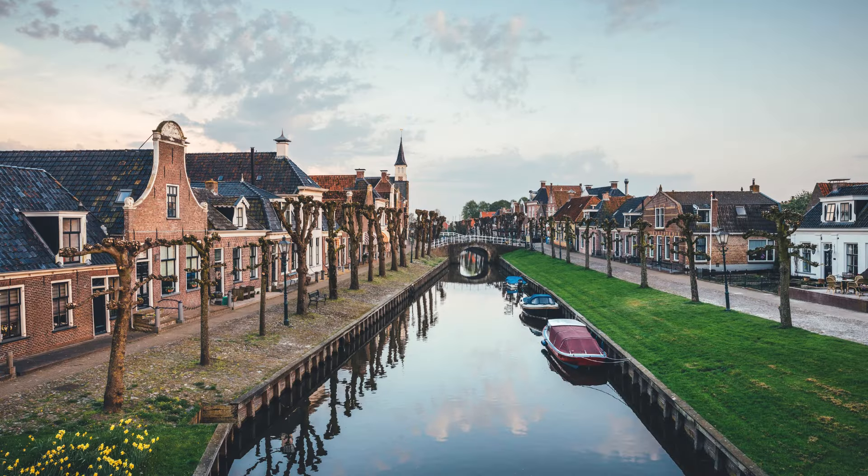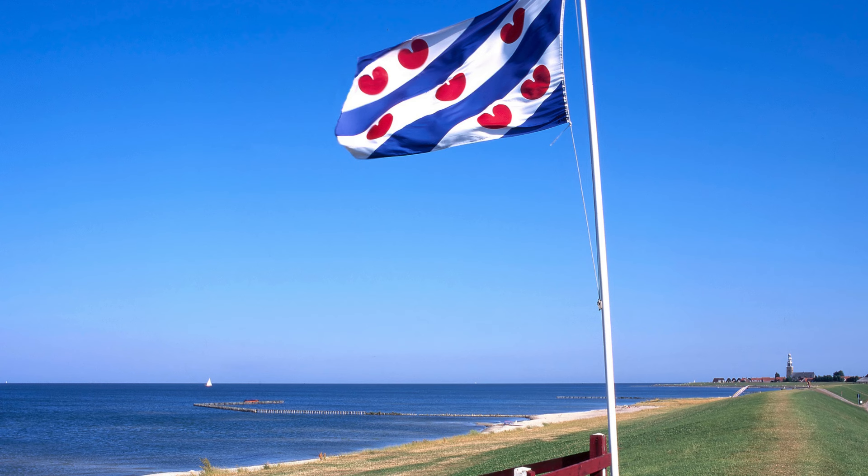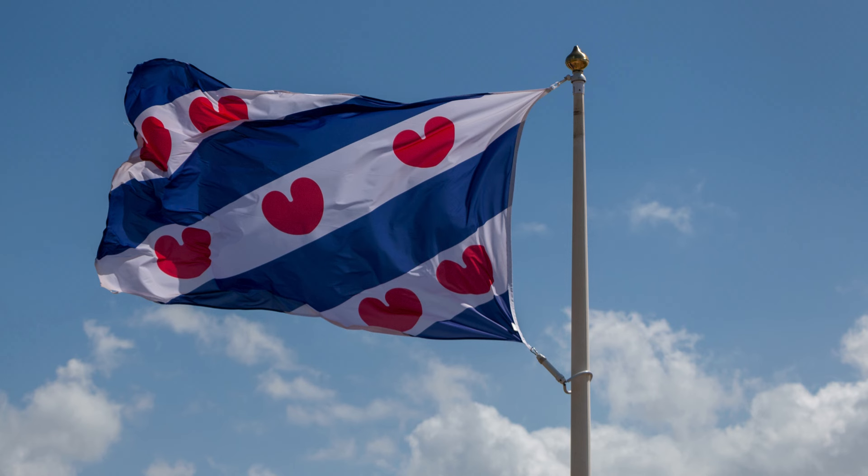Now let's talk about Friesland, a province in the Netherlands with a very unique flag. This flag is deeply rooted in the history and culture of the Frisian people. The blue and white stripes represent the colors of the Frisian coat of arms, with blue symbolizing the sea and white representing the clouds above.